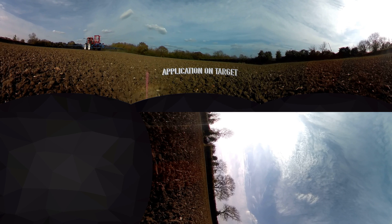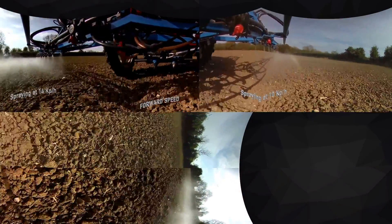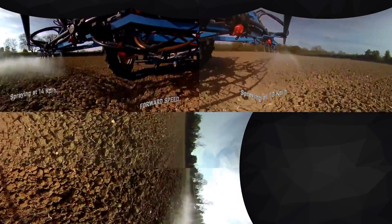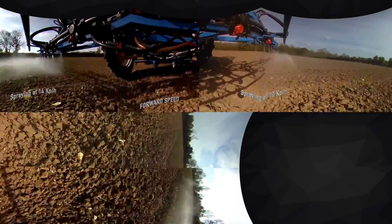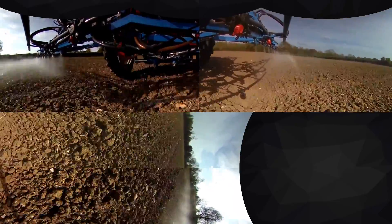Travelling on the back of the boom, you can see the sprayer travelling at 14 km/h — just how much drift is coming off these flat fan nozzles. If you turn to the right, you'll see the sprayer travelling at 10 km/h, which reduces drift by slowing down.